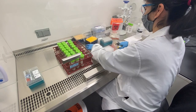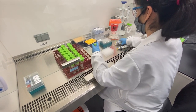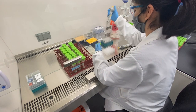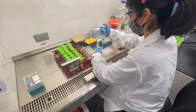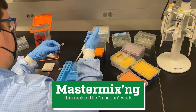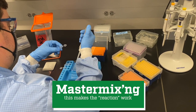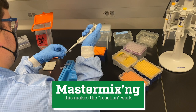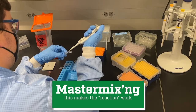The next stage is to take that plate of diluted saliva and move it into another 96-well plate where the PCR master mix chemistry is added. This includes the enzyme, the primers, and an internal control added to every sample.